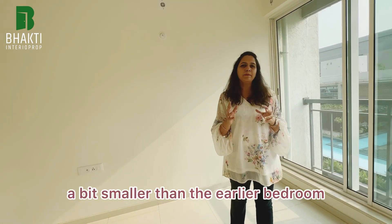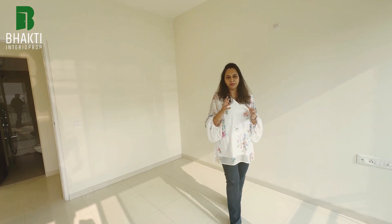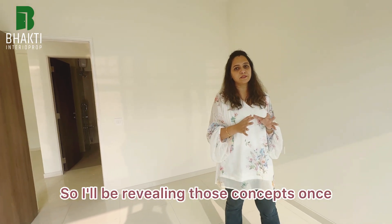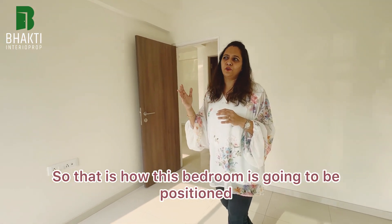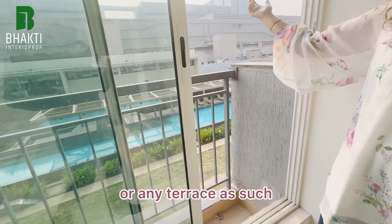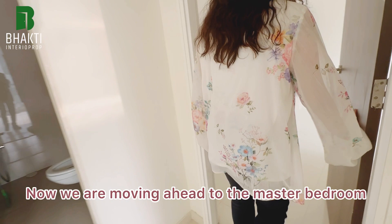This is the daughter's bedroom. The size is comparatively a bit smaller than the son's bedroom. Alongside the bedroom there's a small flower bed. Since the daughter is around 19 years old, I'm going for a very mature and sober look for this bedroom — I'll reveal those concepts once I start the planning work. The flower bed has a view of the swimming pool and the garden area.